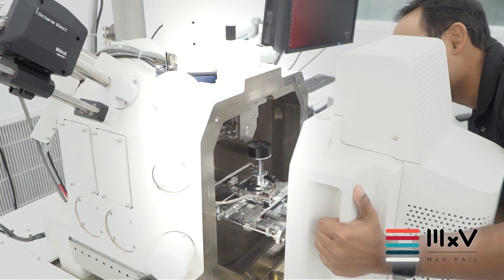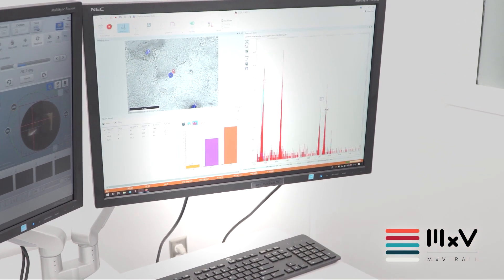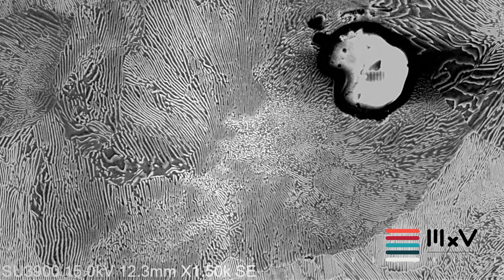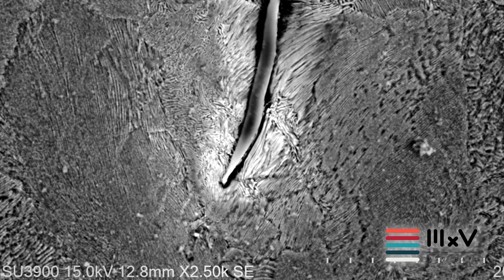In addition, using our scanning electron microscope featuring energy dispersive spectroscopy, our metallurgists can analyze the fracture of wheels and rails that happen in tracks and focus on the nanometer scale to find out the exact cause of the fracture.